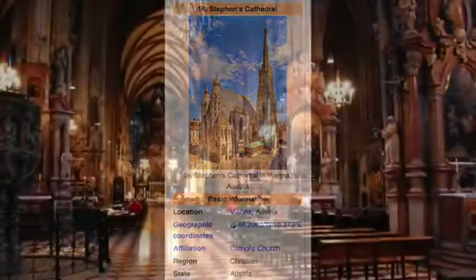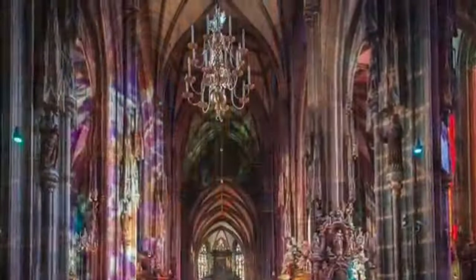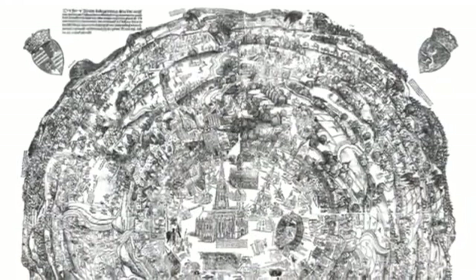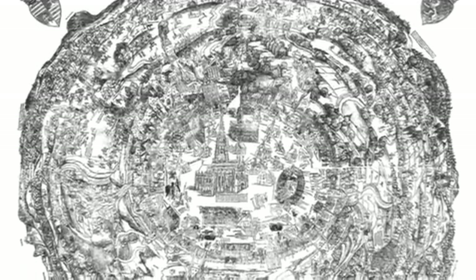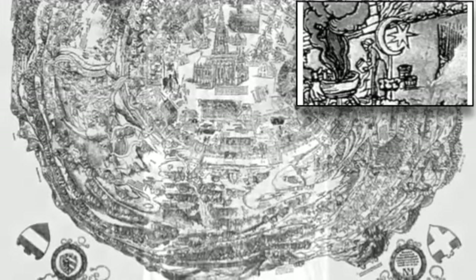St. Stephen's Cathedral in Vienna is considered to be one of the most important Catholic cathedrals in Europe. No wonder that in this 16th century map of the city, which is kept in the main historical museum in Vienna today, the cathedral is depicted as the very center of the city. But if we pay close attention to the image, we will see that on the top of this Christian cathedral stands a very well visible so-called Islamic symbol.